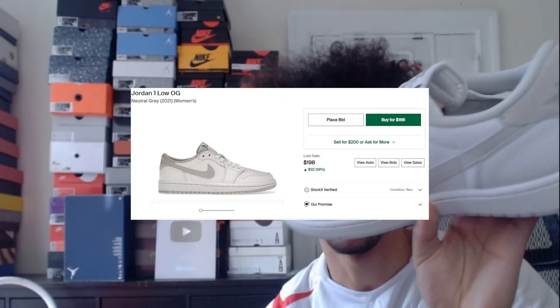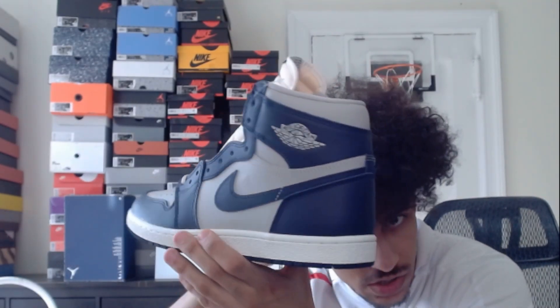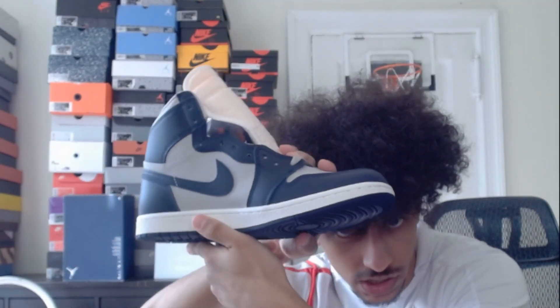Then we have these all white Jordan 1 Lows — I actually really like these ones a lot, I think they look very nice. Core Purple Jordan 1s — these ones are also really cool, very nice, and another pair of the Core Purples as well. Next we have these Georgetown Jordan 1s — I honestly forgot that I even had these but I actually like them, they're pretty nice.